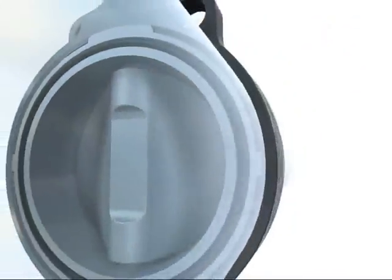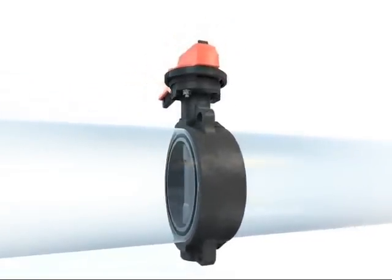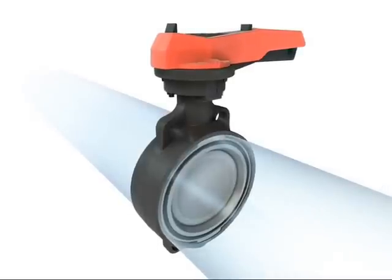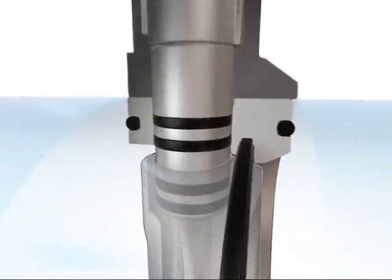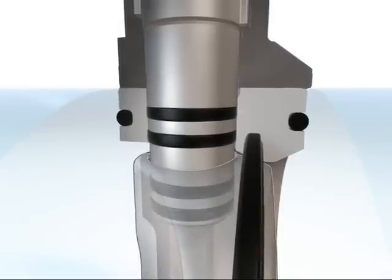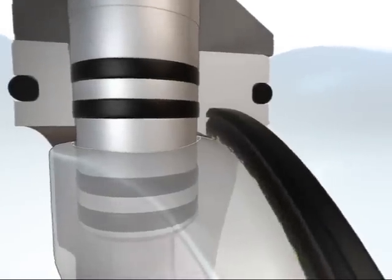The new butterfly valves from GF Piping Systems — innovative and focused in technology and know-how. Now with a double eccentric operating principle. A perfect fit. Every individual component is optimized for its particular function. Two O-rings and a special bidirectional seal provide outstanding protection against external leakage. The profile seal has been specially engineered to match the double eccentric design.